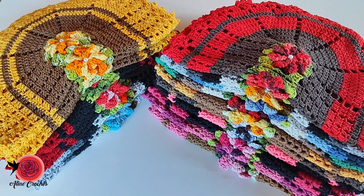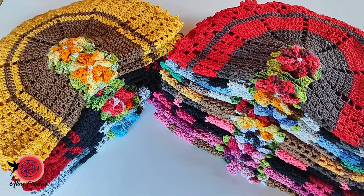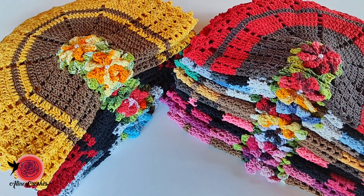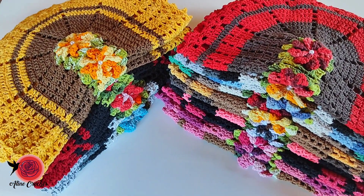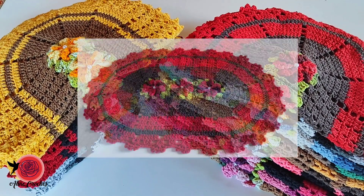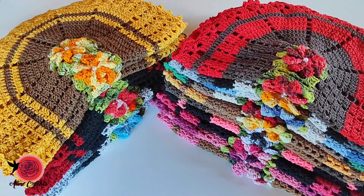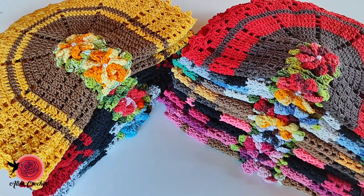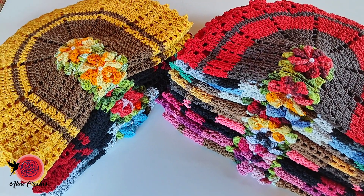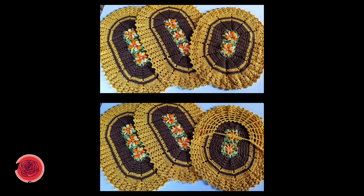Então esse foi o vídeo de hoje — mais uma encomenda concluída! Agradeço a vocês que assistiram até aqui. Espero ter ajudado quem está com sobras sem ideia do que fazer — pega inspirações aqui do meu vídeo, vê a combinação que mais gostou e faça também! Deixa nos comentários qual foi a sua preferida. A minha preferida foi o tapete vermelho com marrom café — me surpreendeu muito. Se tiverem sobrinhas aí e quiserem testar, já aproveita! Um beijo, fiquem todos com Deus.